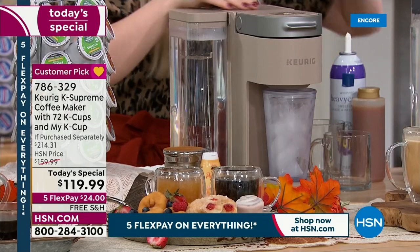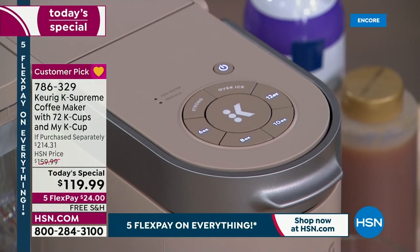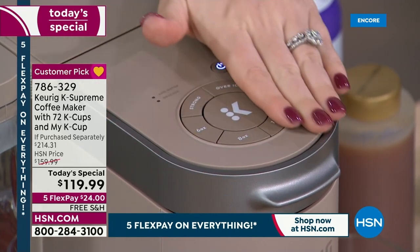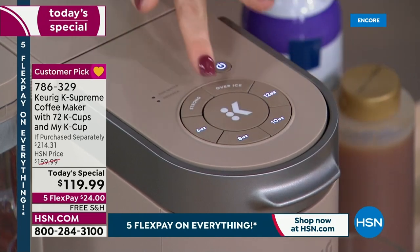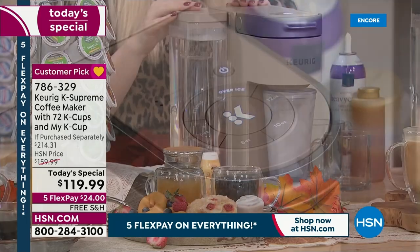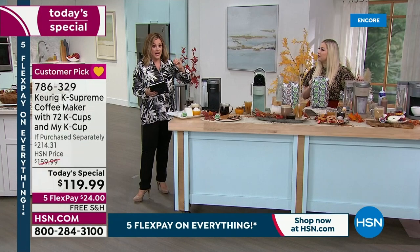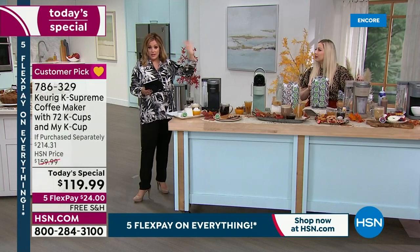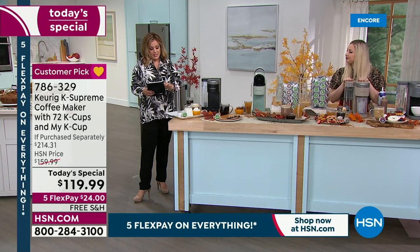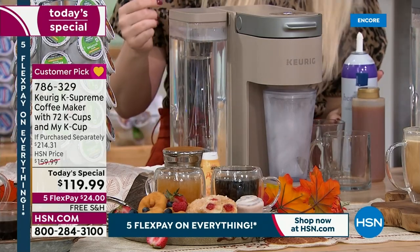Alan says this new multi-stream technology is much better than the older models — thank you, Alan. Angie asks: can you recycle the K-cups that have the plastic on top? Absolutely. You just tear off the little top, compost the grounds, and recycle the pods. They are recyclable as long as you peel off the top. We are live on Facebook — if you have any questions for Taylor, we are here for you.